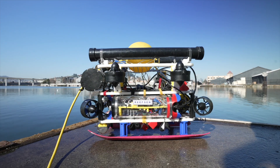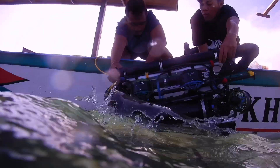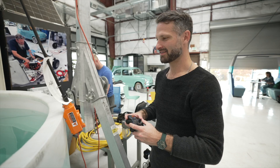Meet ReefGen's seagrass planting drone, aka the Grasshopper. It's an ocean-saving, climate-stabilizing, marine life-protecting superbot. Today, we're taking one for a spin with the brilliant minds who created it.